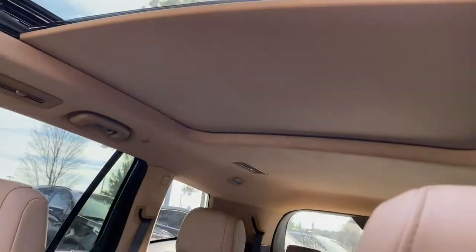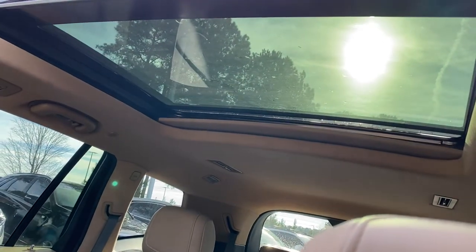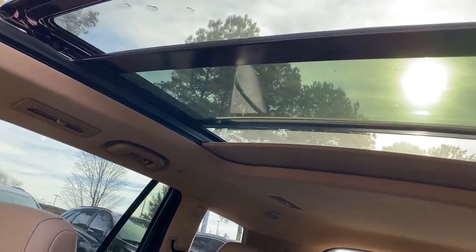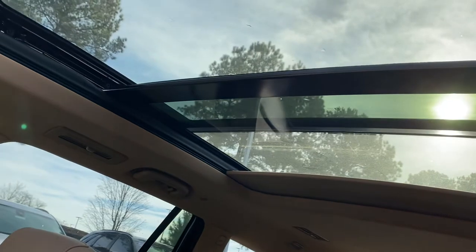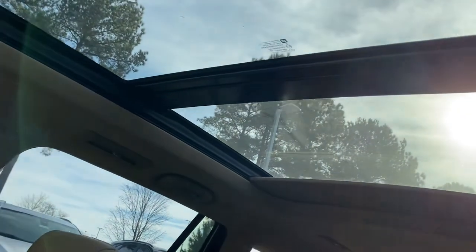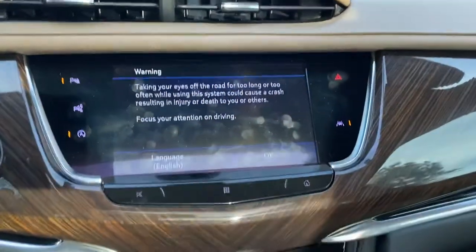You can also see this massive Ultra View sunroof going back and covering both rows of passengers. You can leave the shade open and close the sunroof, which really opens up the interior — a super nice feature.